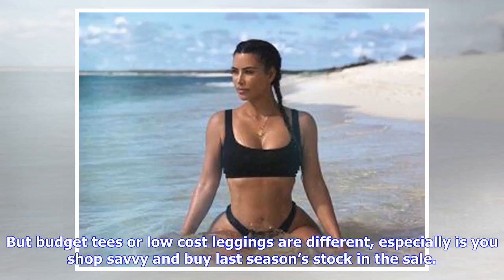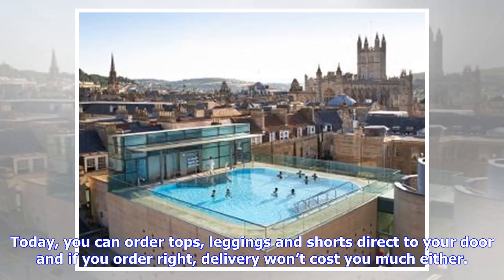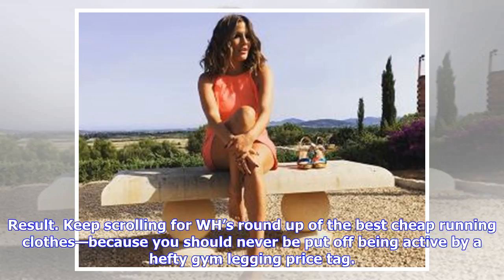Budget-friendly low-cost leggings are different, especially as you shop savvy and buy last season's stock in the sale. Simply put, WH can confirm that getting your hands on cheap running clothes no longer involves a shopping marathon. Today you can order tops, leggings, and shorts direct to your door, and if you order right, delivery won't cost you much either. Kit that costs less than a tenner won't boast 12-hour sweat-wicking tech or anti-stink technology, but if you're in half marathon training or simply searching for cheap running shorts to see you through the summer, you're in luck. Keep scrolling for WH's roundup of the best cheap running clothes, because you should never be put off being active by a hefty gym legging price tag.